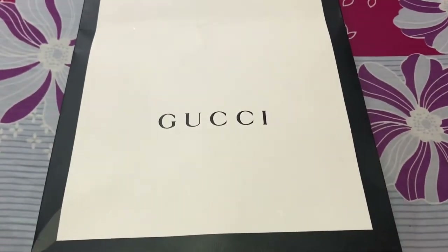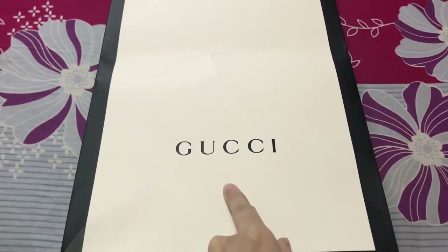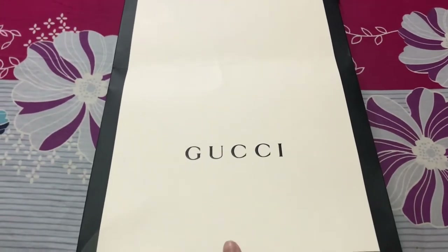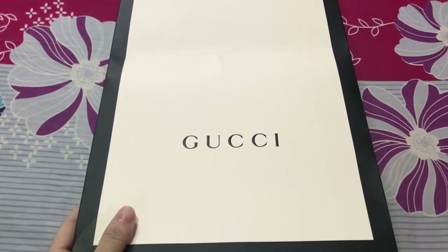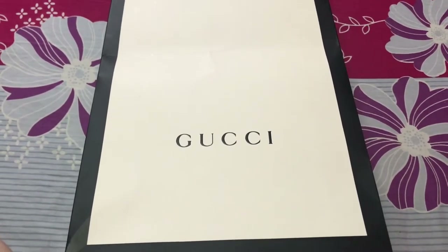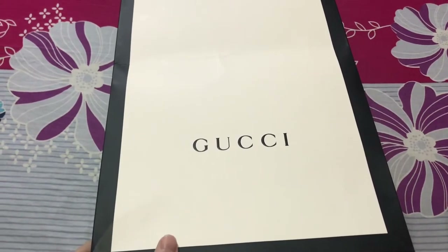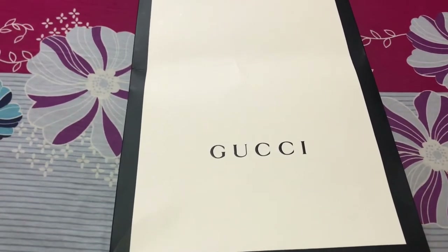Hey guys, welcome back to my unboxing video! Today I got a Gucci G1. I'm pretty excited, so let's jump into the video. I got this from Switzerland — it's a Gucci wallet, the snake one. I got it for my boyfriend. It's pretty feminine but I like it.